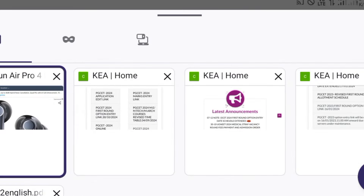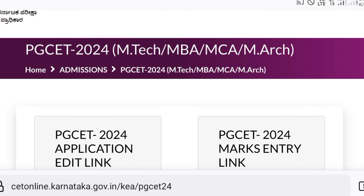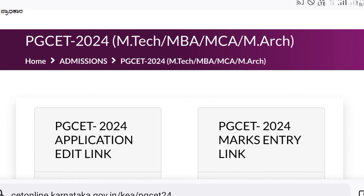Good morning, dear PCT students. This video will be completely in English because many students said they are not understanding the Kannada language.